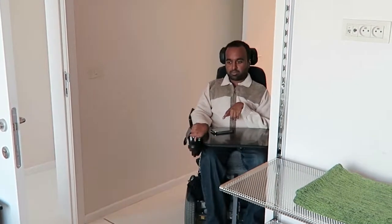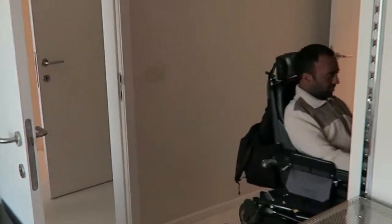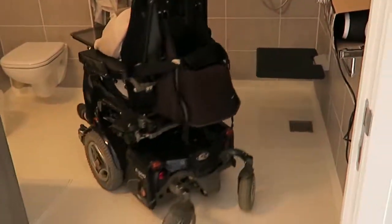So here we are in the second accessible room. You can see again two beds with space underneath them. If you come into the bathroom — plenty of space to turn around.